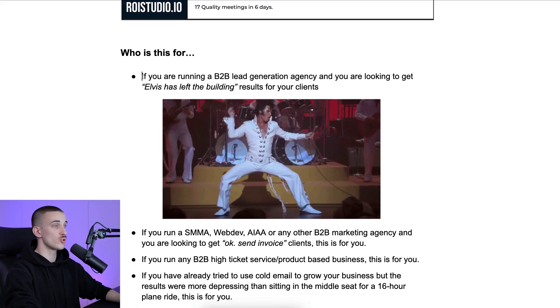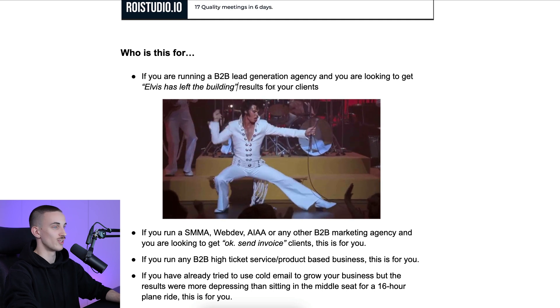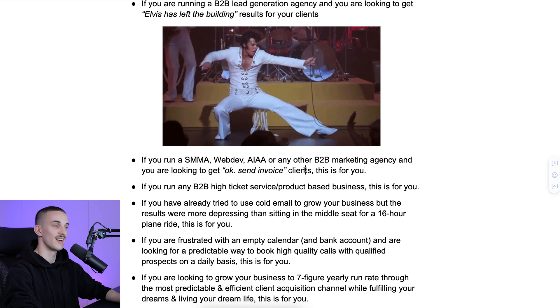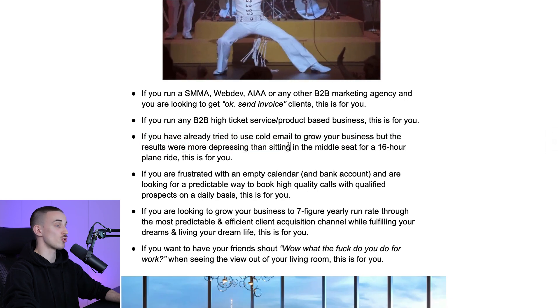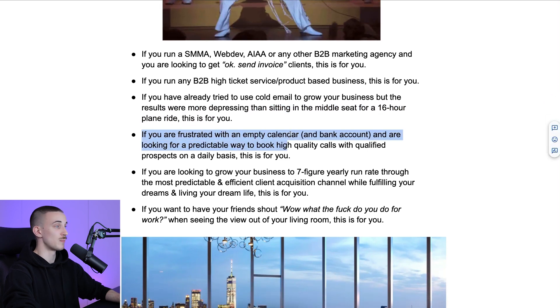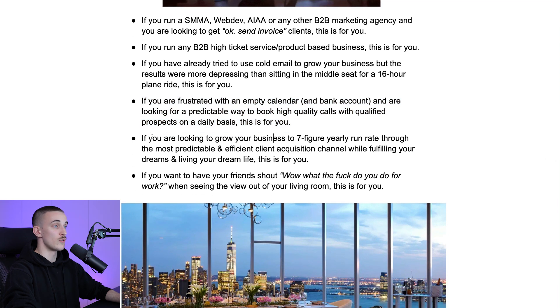Who is this presentation going to be for? It's for you if you're running a B2B lead gen agency looking for amazing results for clients, or if you run a social media marketing agency, web design agency, AI agency, or any other B2B marketing agency looking to get high quality, high paying clients that are easy to work with. If you run any B2B high-ticket service or product-based business, this is for you. If you've tried cold email but the results were more depressing than sitting in a middle seat on a 16-hour flight, this is for you. If you have an empty calendar and empty bank account and want a predictable way to book high quality calls with qualified prospects daily, this is for you. If you're looking to grow to seven-figure yearly run rate through the most predictable client acquisition channel while living your dream life, this is for you.